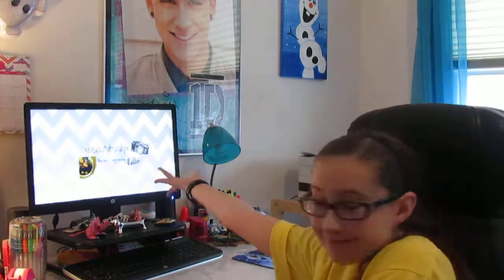Hey, what's up you guys? It's Allie, and today I'm going to be doing another video for you. Today I'm going to do a small haul video, and I have three stores that I went to.